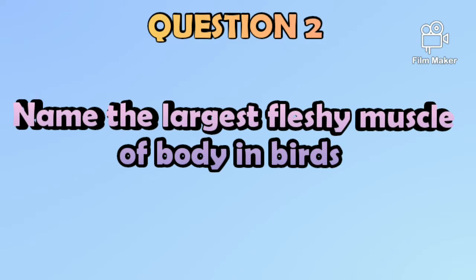The second question is: Name the largest fleshy muscle of the body in birds.